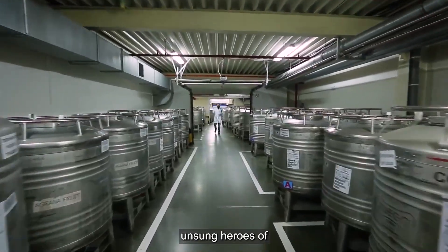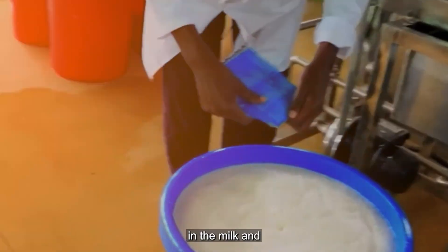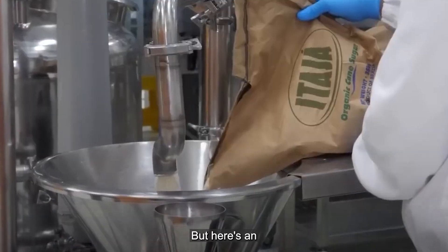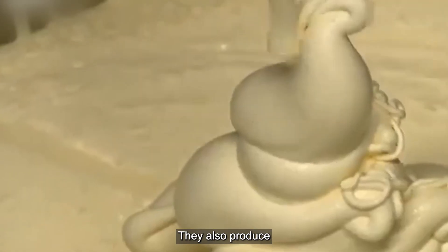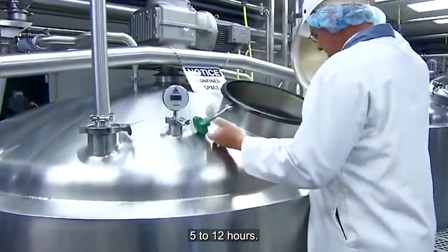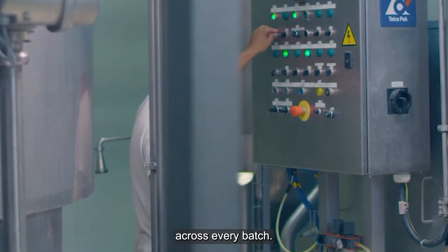These bacterial cultures are the unsung heroes of yogurt production. They're responsible for fermentation — where the real magic happens. As they multiply, they consume the natural sugars in the milk and produce lactic acid, giving yogurt its distinctive tangy flavor and thick texture. The fermentation process also breaks down lactose, making Greek yogurt easier to digest for people with lactose intolerance, and produces probiotics, which are great for gut health. Fermentation takes 5 to 12 hours, with pH levels and bacterial activity tracked by sophisticated systems to ensure consistent quality.